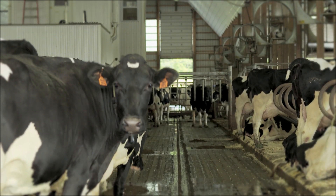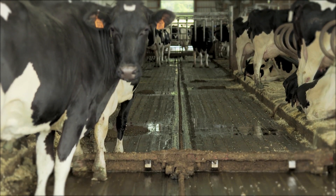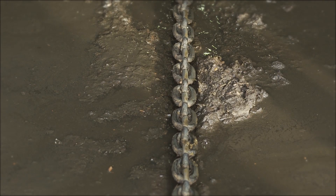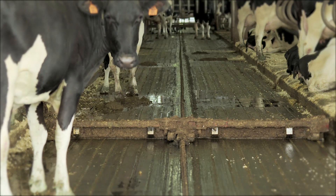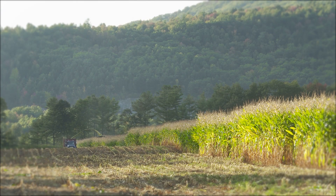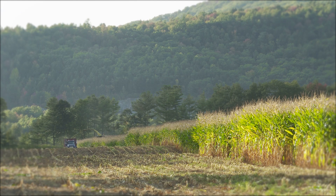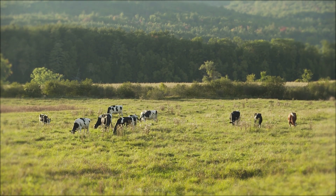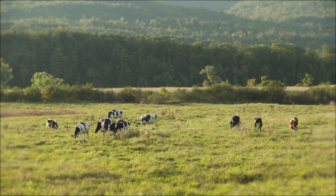There are automatic alley scrapers in all the barns that run 24 hours a day, scraping the manure to a gravity flow system, and then the manure ends up in the lagoon. We spread manure twice a year on corn ground and it's incorporated, and then on grass ground after we've harvested the crop. We apply commercial fertilizer if necessary, but most of the time we can just use our own nutrients.